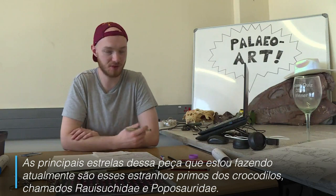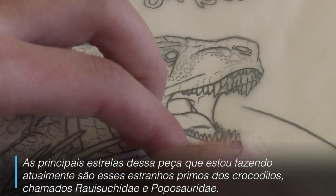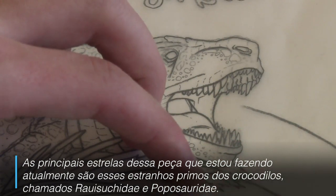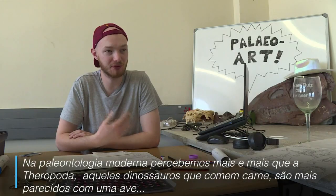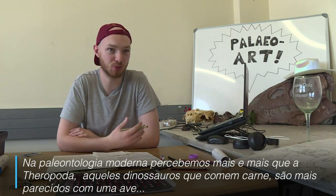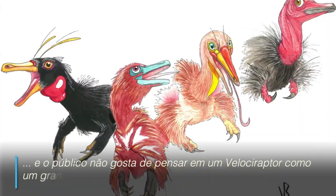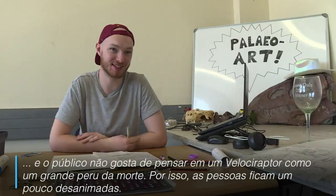The main stars of this piece that I'm currently doing are these weird crocodilian cousins called Rhyosuchids and Poposaurids. In modern paleontology we've realized more and more that theropods and these meat-eating dinosaurs were more bird-like, and the public doesn't like to think of Velociraptor as being a giant death turkey. So people are kind of put off by these things.